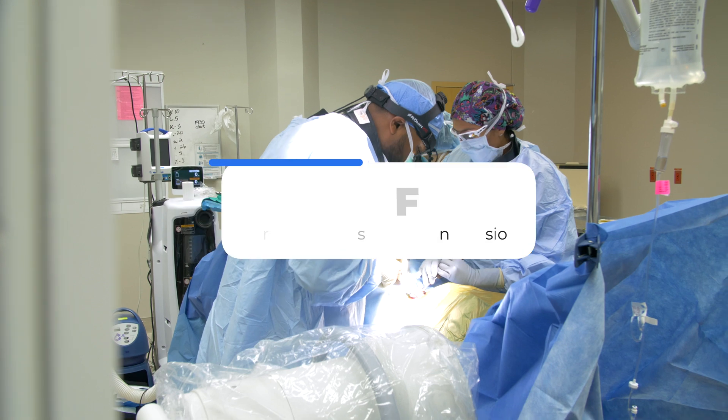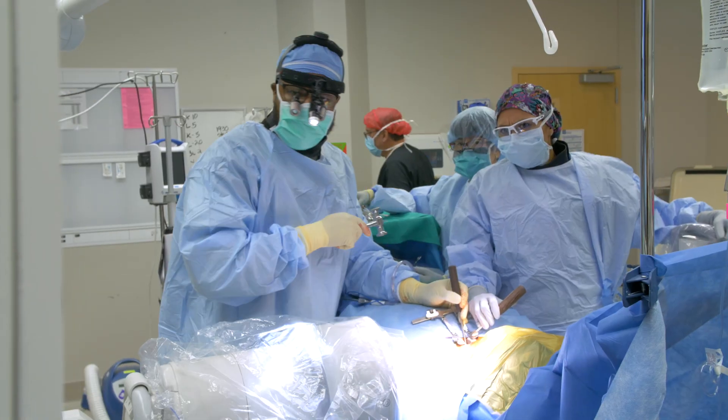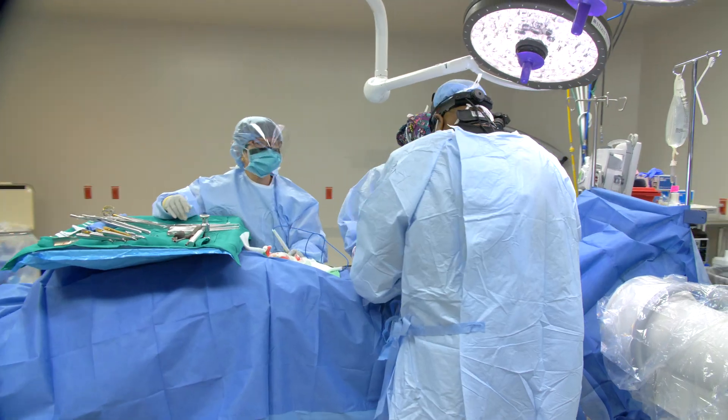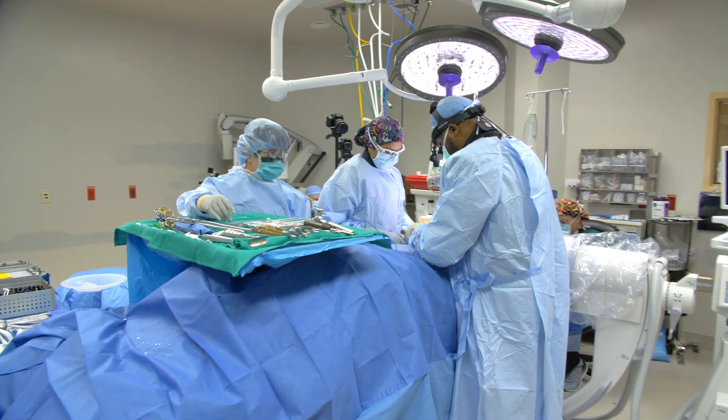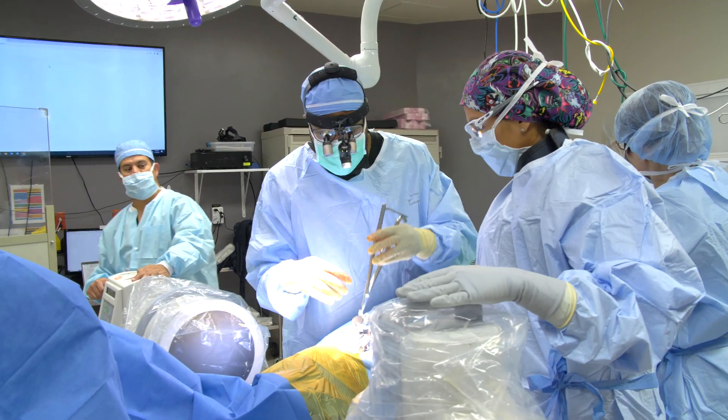The next top surgery is one of my favorites — this is an ACDF, or anterior cervical discectomy and fusion. This is a procedure done to relieve compression of the spinal cord and/or cervical nerves. We do this through a very small incision through the front portion of your neck.